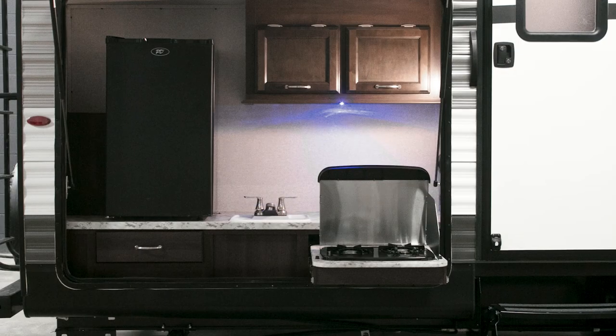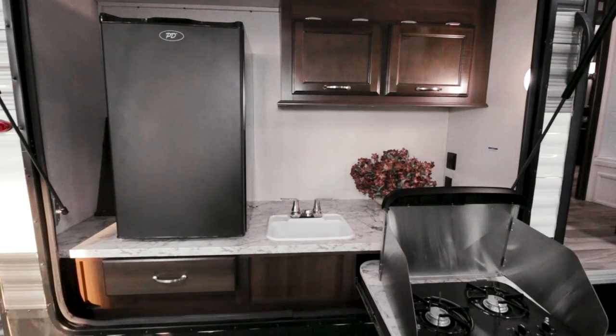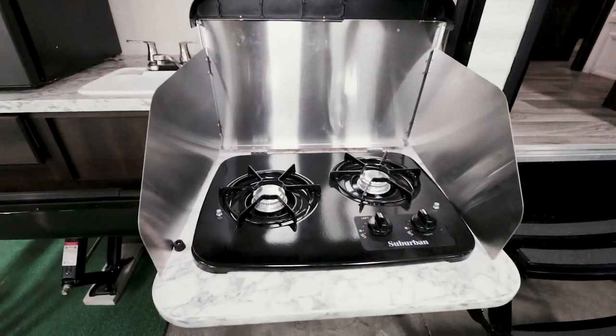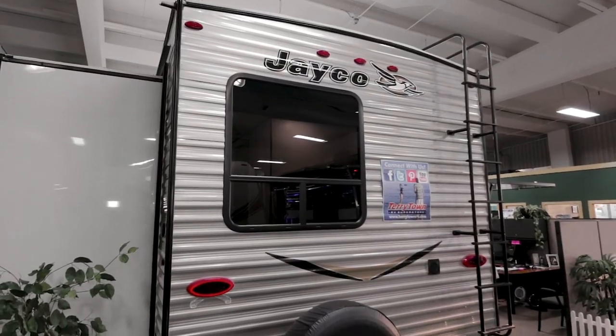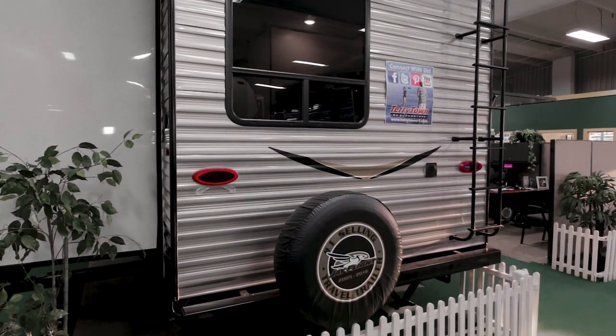Towards the rear, we see the large built-in kitchen, complete with cabinets, a good-sized fridge, sink, and range. The rear cap sports a spare tire, and check out the large back window. There's an optional roof ladder, too.